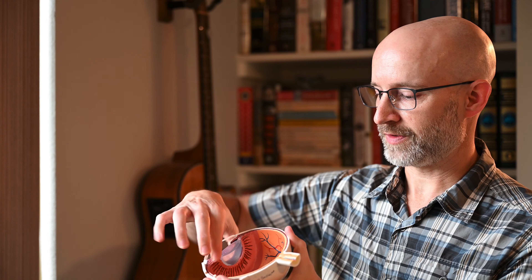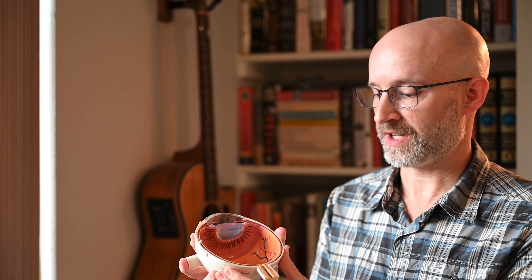Behind the lens is the vitreous cavity, which is filled with a gel-like substance called vitreous. I think of it like a jello-filled water balloon that's firmly adherent to the surface around the lens and still somewhat firmly attached to the optic nerve at the back of the eye. Over time, usually when someone's in their 50s or 60s, that gel can collapse and lead to some other problems such as a macular hole, vitreo-macular traction, or a retinal tear. Those are topics we can tackle at another point.